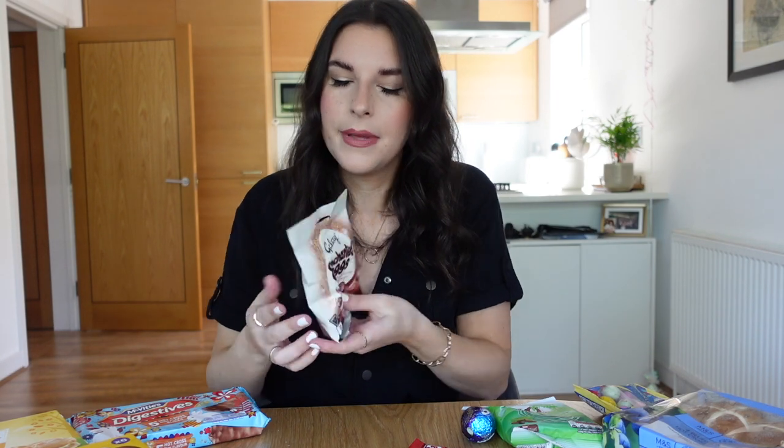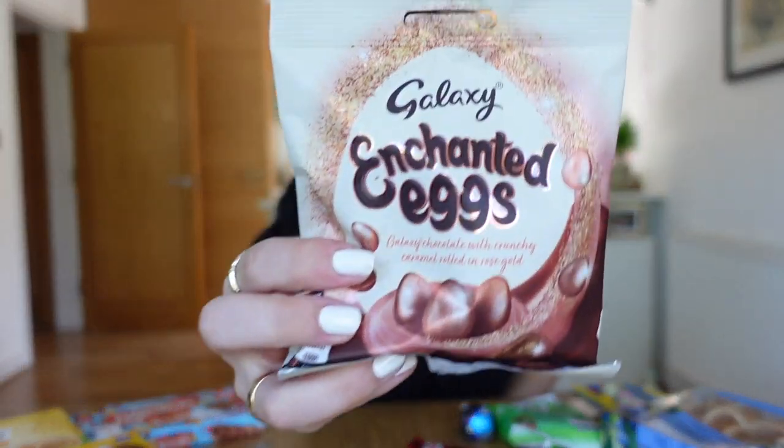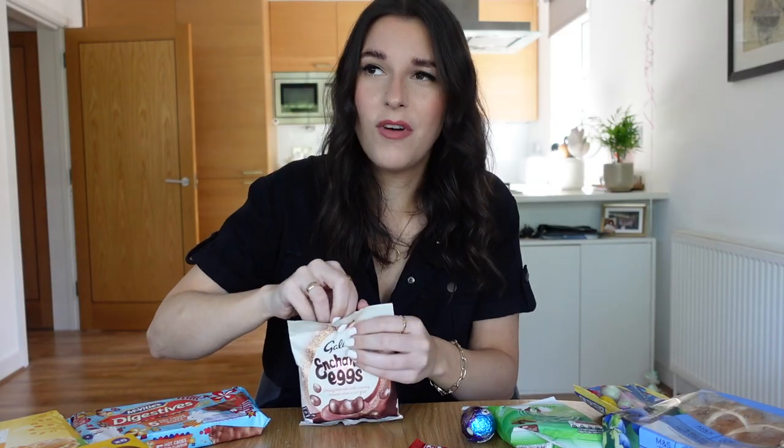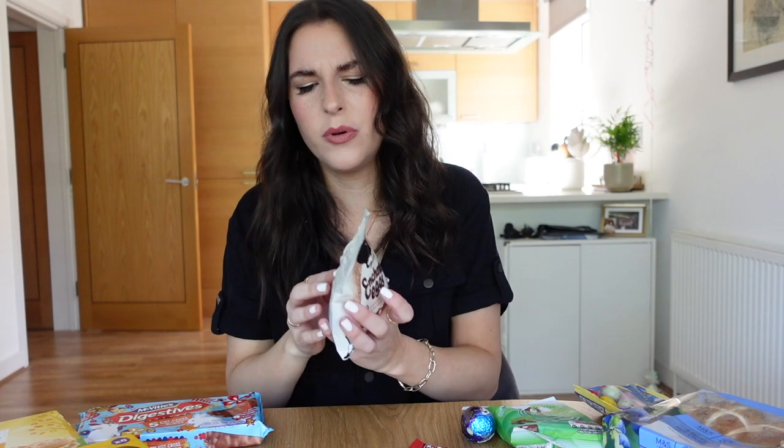Let's try Galaxy Enchanted Eggs. I have seen these before and I do love Galaxy, so I don't know why I've never bought them. Galaxy chocolate with crunchy caramel rolled in rose gold. Why are they rolling it in rose gold? These are from Tesco. They're cute — that looks really nice, actually. But I'm not blown away. I'm a little bit disappointed, actually.